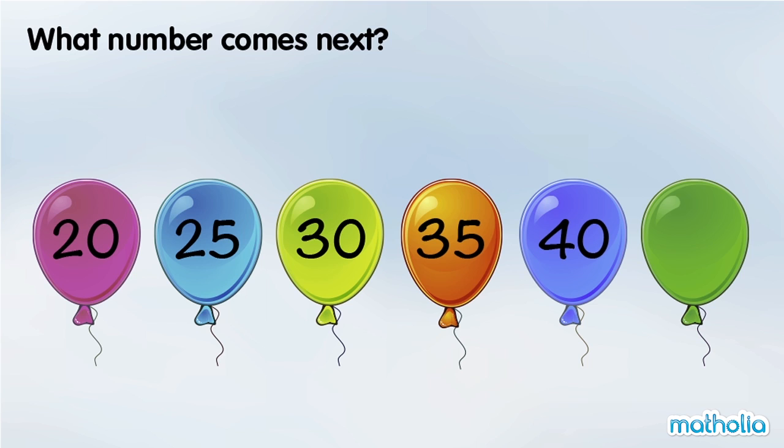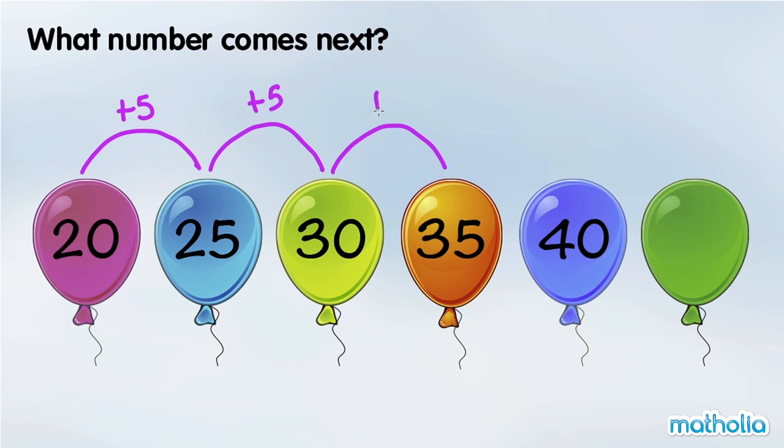What number comes next? 20 plus 5 is 25. 25 plus 5 is 30. 30 plus 5 is 35. In each step, the numbers are going up by 5.